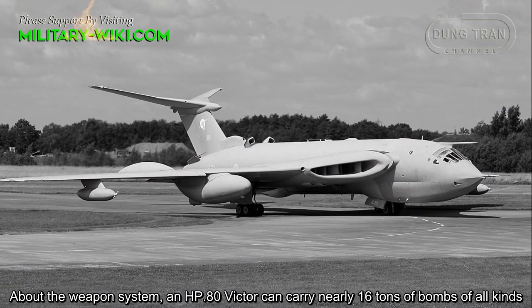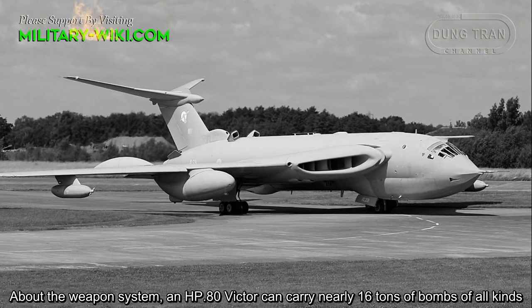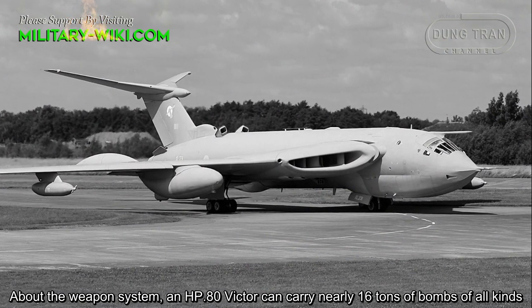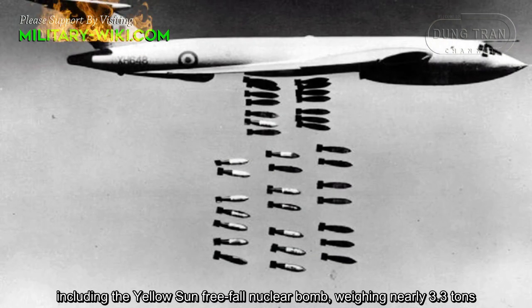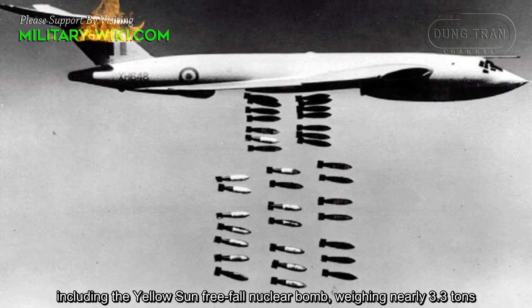Regarding its weapon system, the HP-80 Victor can carry nearly 16 tons of bombs of all kinds, including the Yellow Sun thermonuclear bomb weighing nearly 3.3 tons.